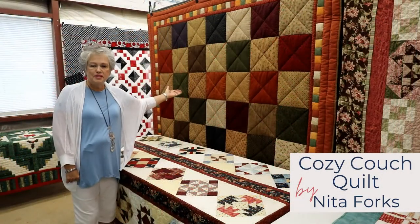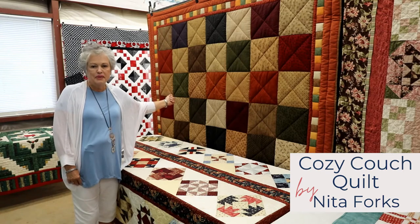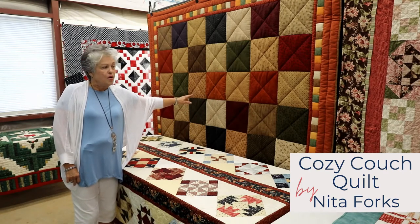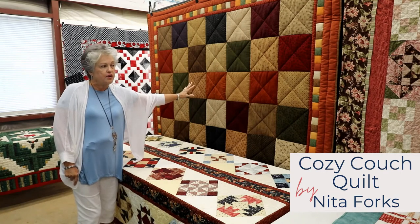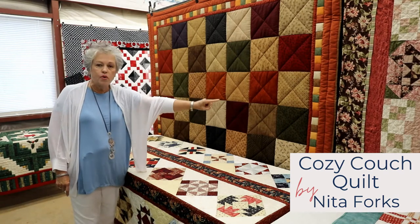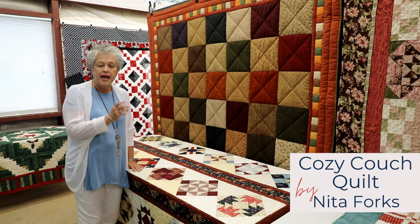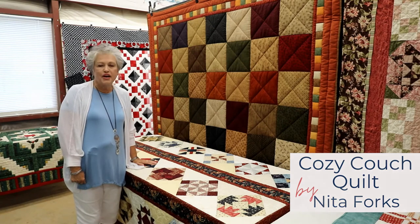This quilt was made by Nita Forks — it was her first quilt. She was not very interested in quilting even though her family has been involved in it, but she was given a cake stack — a package of 42 ten-inch squares. She was shown how to join these together, then got more interested and added a little border of small squares and enlarged it with a border. It goes great on her couch — it's a good cuddle quilt.